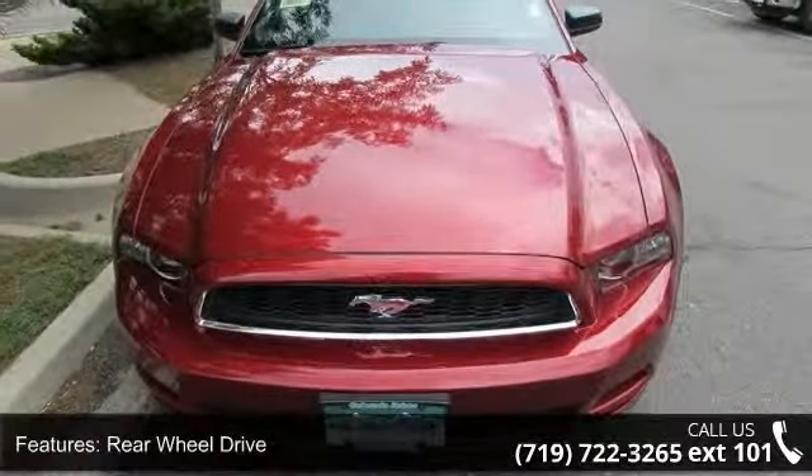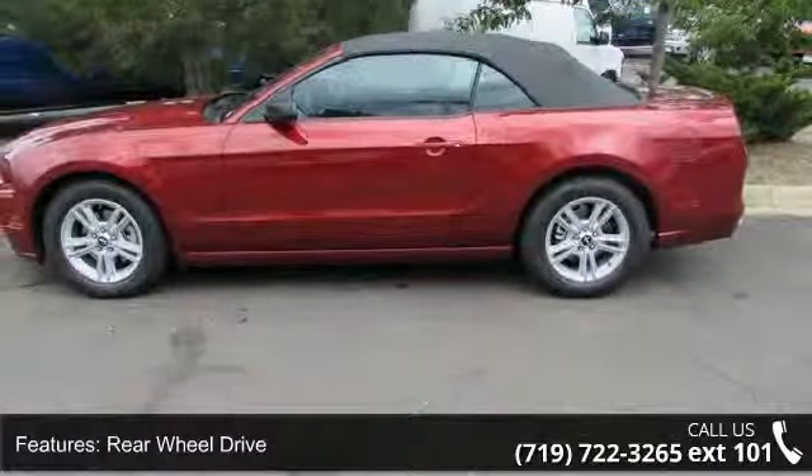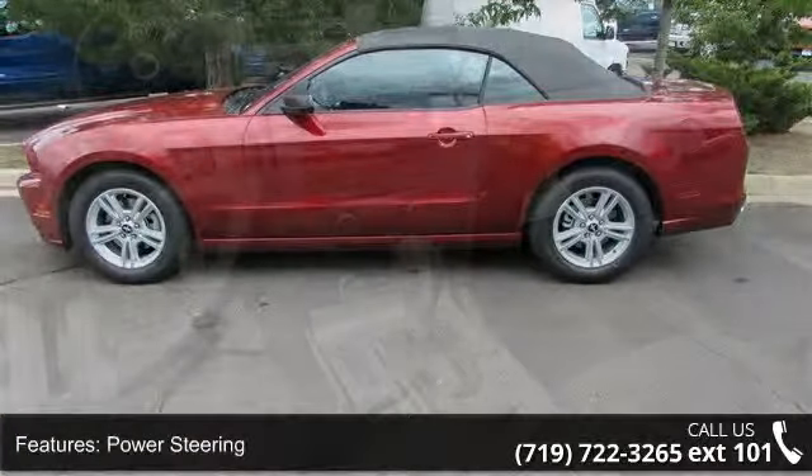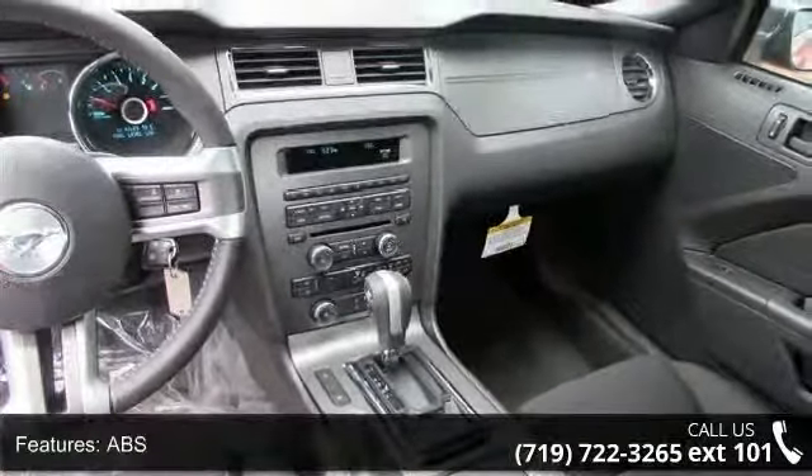Enjoy these notable features: keyless entry, variable speed intermittent wipers, passenger vanity mirror, rear defrost, steering wheel audio controls, ABS, and floor mats.